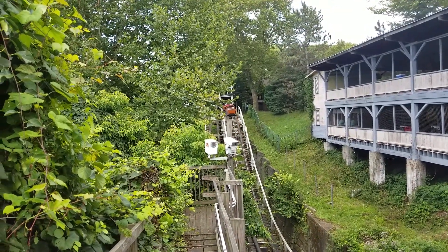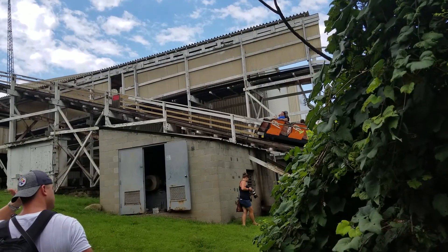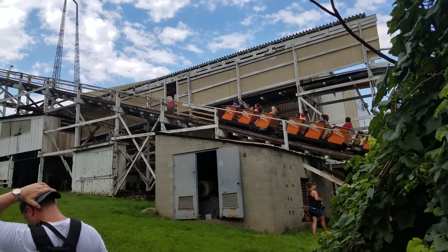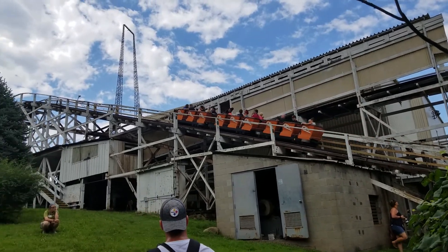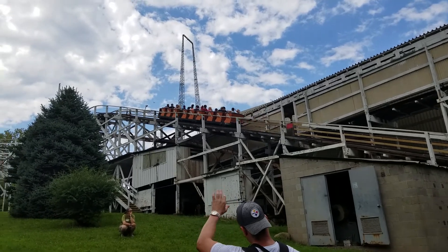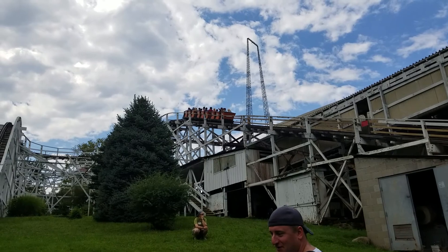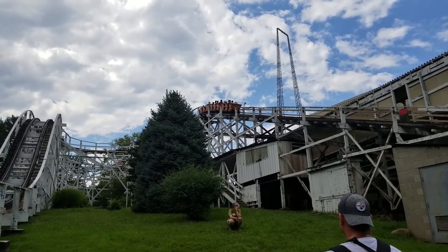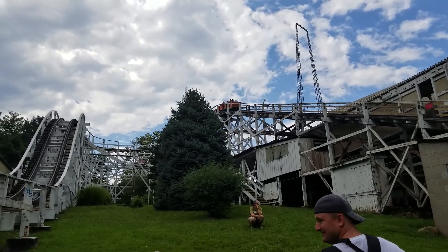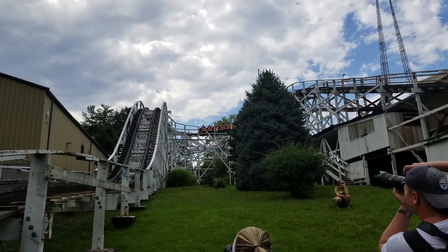Featuring seven roller coasters, Kennywood has a healthy variety with different levels of intensity. Phantom's Revenge, the park's arguably best coaster, is also a fan favorite amongst enthusiasts. Because Kennywood is built alongside a valley, Phantom's Revenge uses the valley to its advantage — this is actually a common trend amongst the coasters at Kennywood. Both Thunderbolt and Jackrabbit feature drops into the valley.